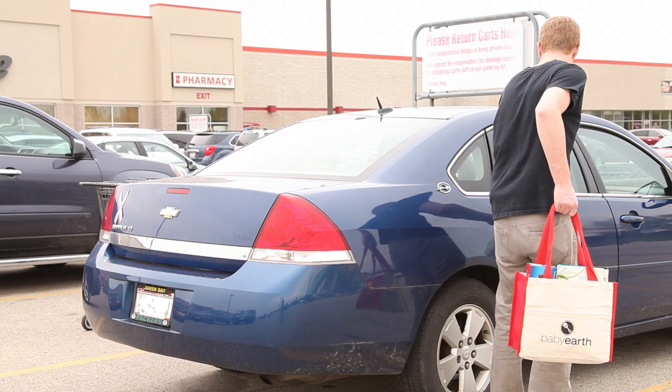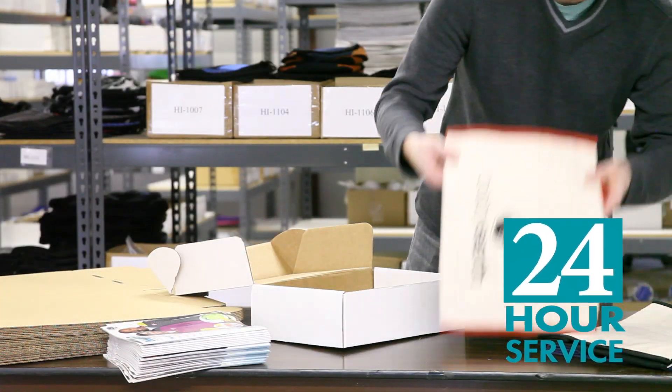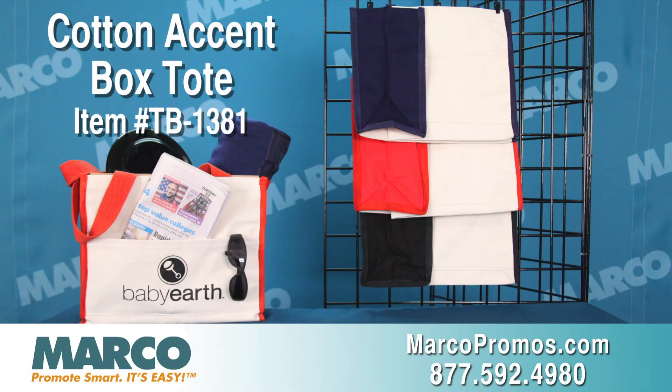This tote is made to give to your best customers because they will have it forever. That's not all — you can get the Cotton Accent Box Tote with 24-hour service. It is item number TB1381 on marcopromos.com or call 877-592-4980.